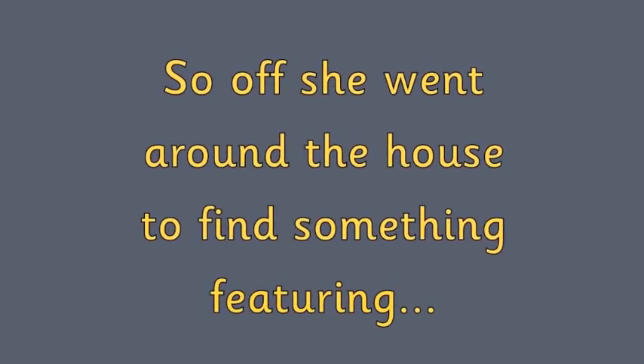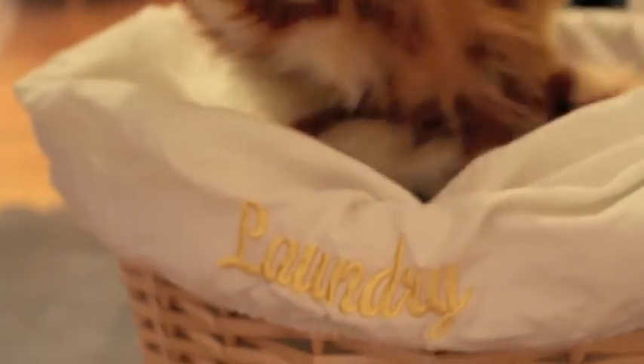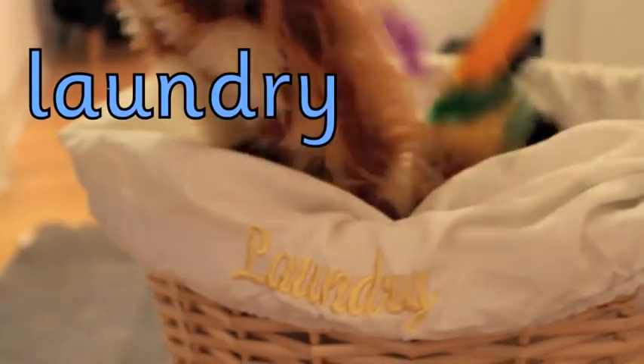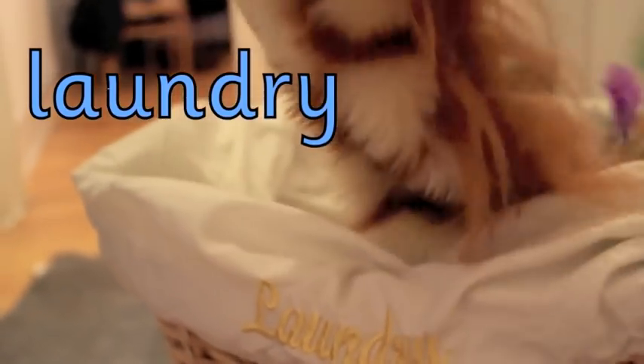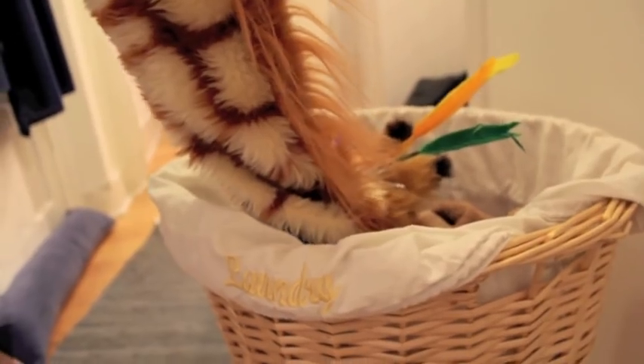So off she went around the house to find something featuring OR. Oh, Geraldine! Look what you found! You found the laundry basket! And stop rummaging around in the laundry basket, Geraldine! Goodness! Oh, Geraldine! Is that all the washing from all those towels that you keep using? All those towels you keep making really, really wet? Yes, I thought so. But laundry has the AU spelling, and that makes the OR sound — brilliant.